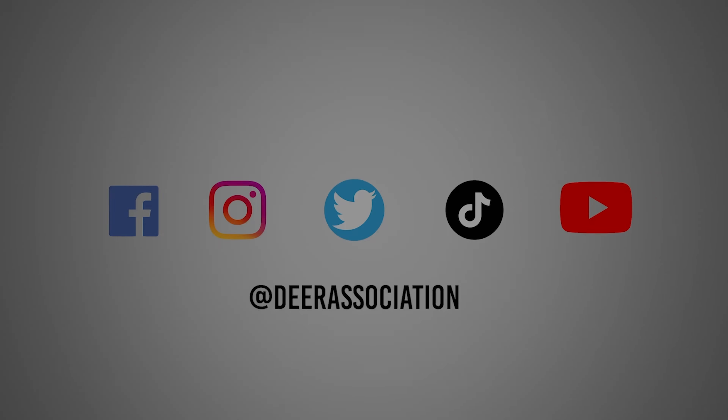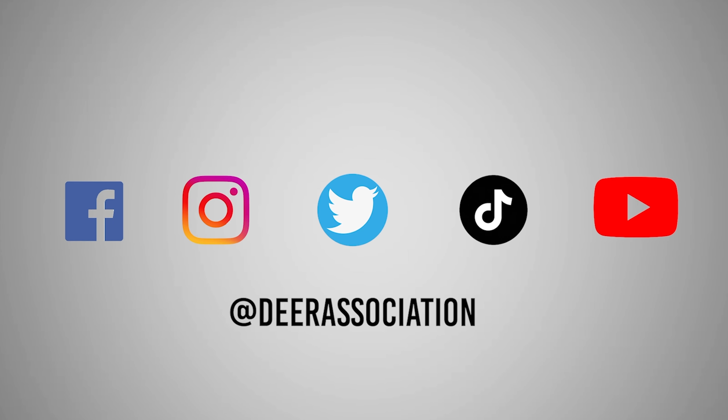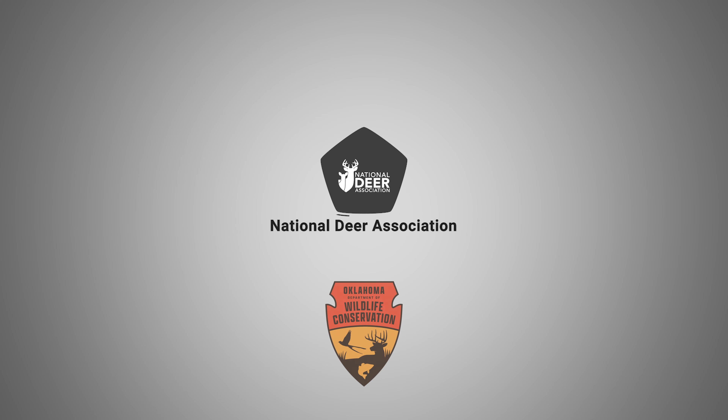For more information on aging live deer, visit the National Deer Association's website at DeerAssociation.com. To learn more, follow us on Facebook, Instagram, Twitter, TikTok, YouTube, or head over to www.deerassociation.com.